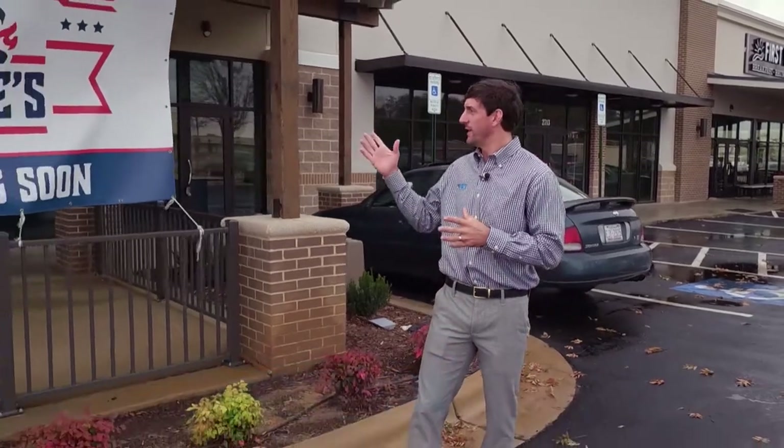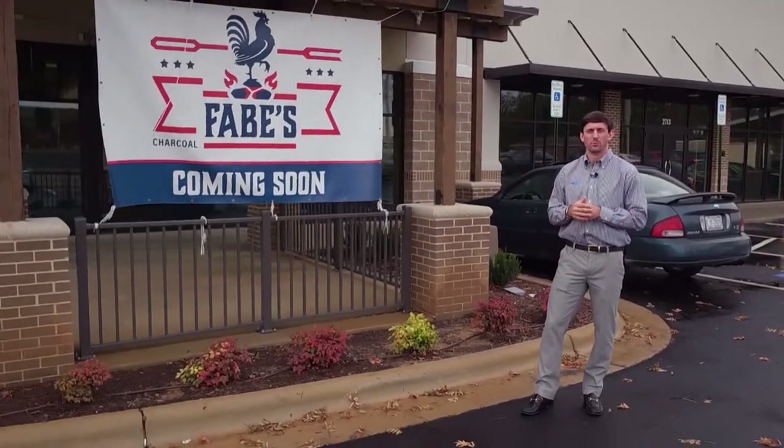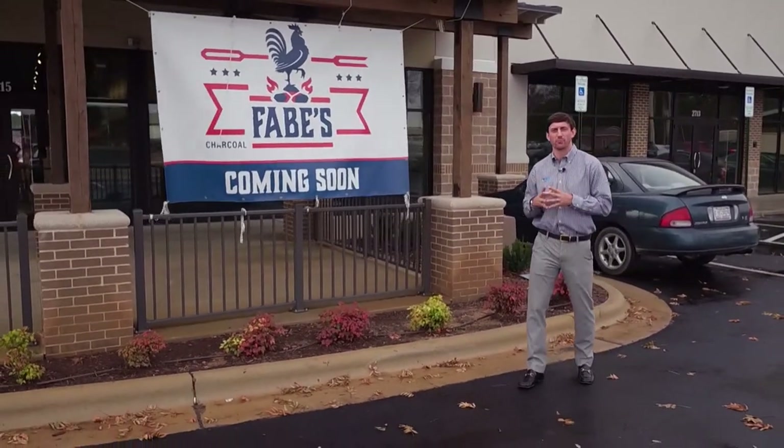So here we are right at the finish line, 2715 Freedom Town Center Parkway, Fave's Charcoal Roasting Company. We're really excited about showing you this final product.